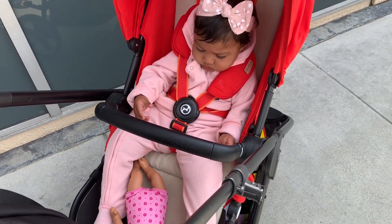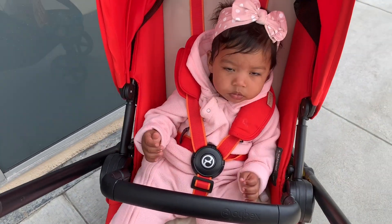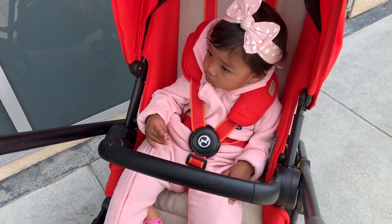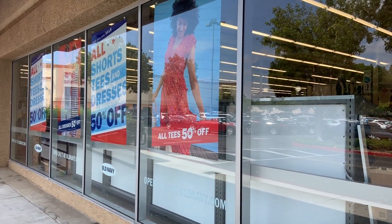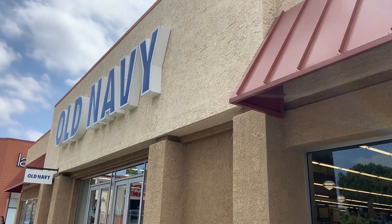Total mom fail — I don't know if anybody else does this, but I made her super cozy because this morning was really cold, and now it's so sunny out and she is way too cozy. Oh dear. She's a happy girl though!